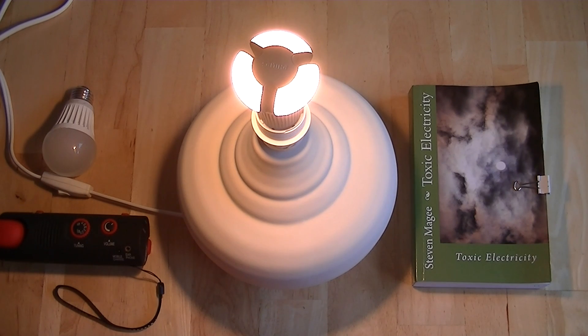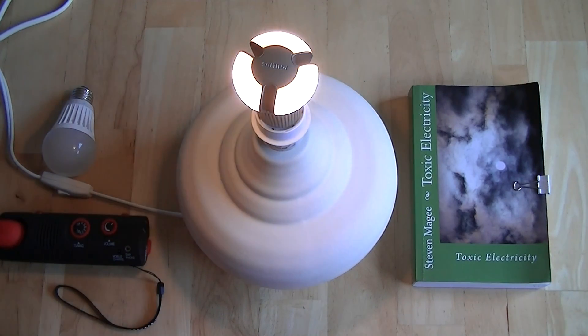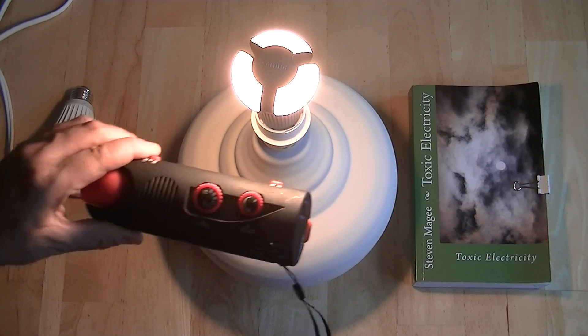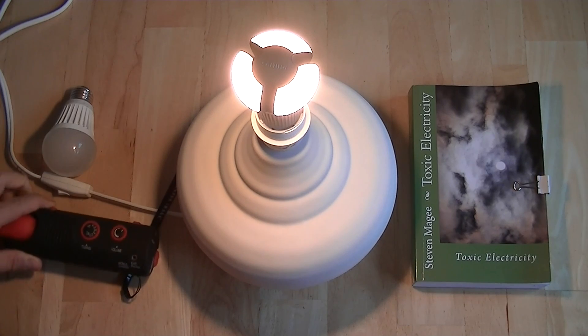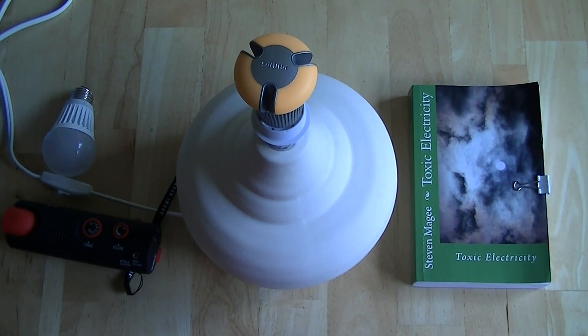We're on full brightness — let's take it down to the minimum brightness and back up. You can see the electromagnetic interference is distance related.